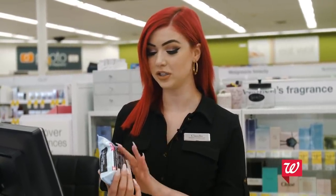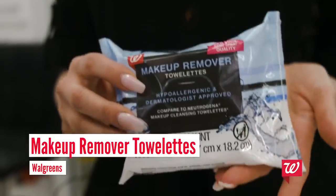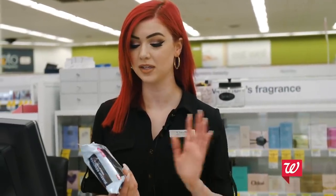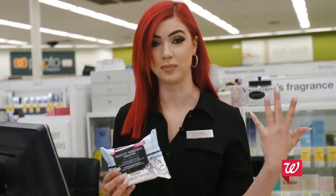So what I usually do is I take off my makeup with these Walgreens makeup wipes. They're hypoallergenic so they're really good on the skin — they don't irritate your eyes like a lot of makeup wipes. I love them because it takes only one wipe to get off all your makeup.